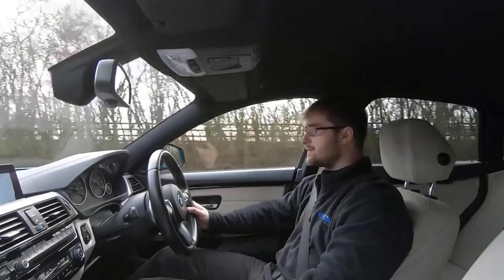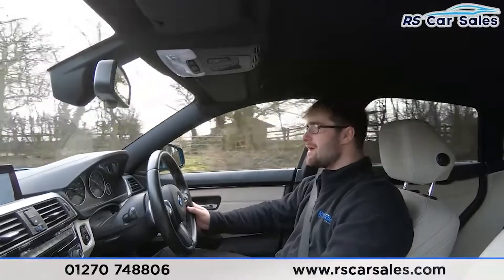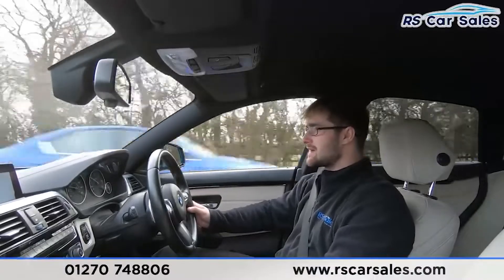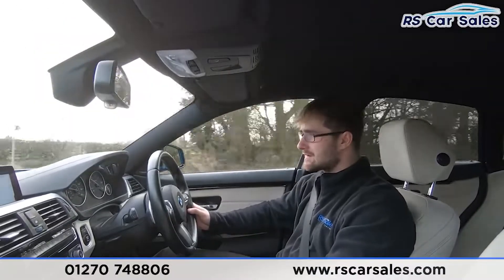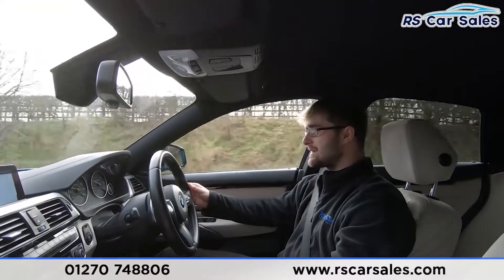Now for a video test drive of this BMW 435d X Drive M Sport Grand Coupé. The purpose of this test drive is to show that the vehicle drives exactly as you'd expect. As you can see, I'm barely touching the steering wheel to keep it in a straight line — it's going straight and true without moving to the left or right.